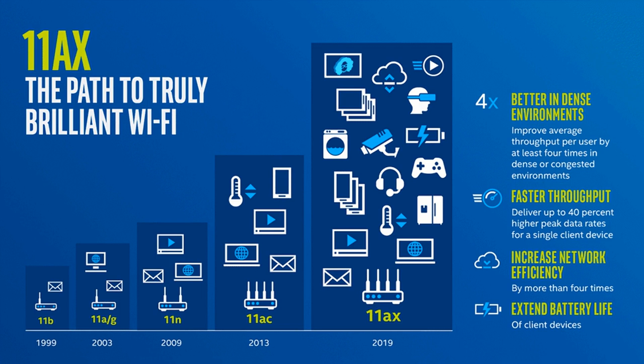Wi-Fi 6 is the next generation of wireless router protocol. Also known as 802.11ax, the new standard offers improvements over the current 802.11ac. It primarily looks to overcome congestion issues caused by multiple devices in the home, including IoT gadgets, riding on the same signal.